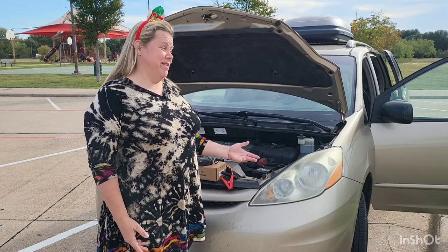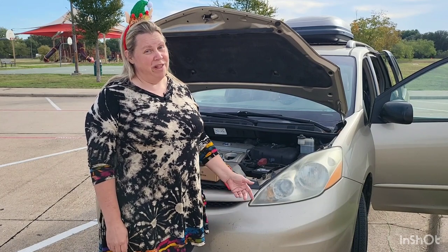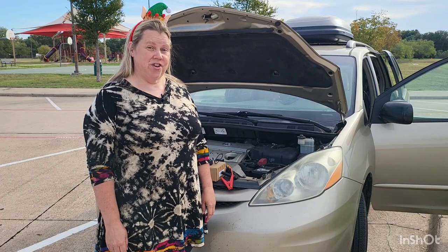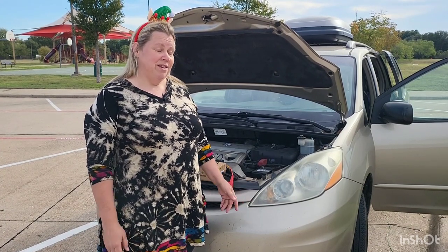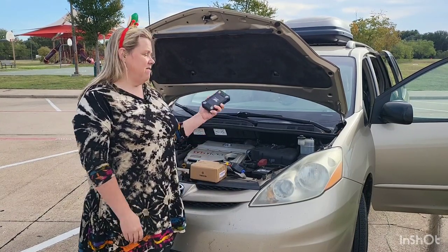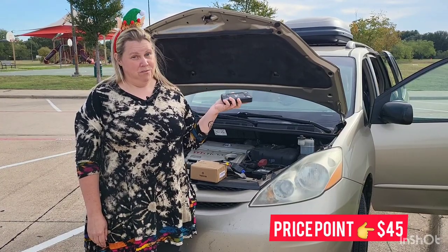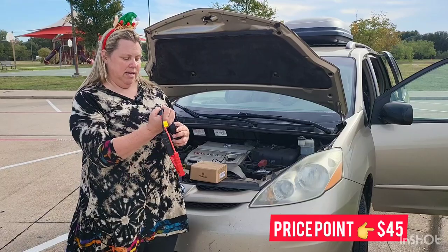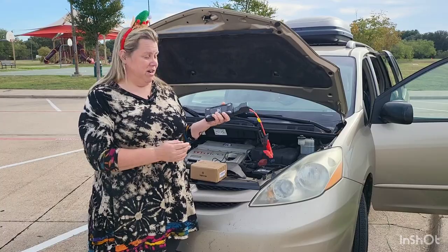No one wants to get stuck out in the cold with a dead battery. Being a van lifer, that can happen sometimes. We like to leave our doors open, and if you don't have a van that allows you to turn off the lights inside, your battery can die. I have a portable jumpstart that works great to jumpstart your vehicle all by yourself. You simply plug in the clamps and match them to your battery, and voila, you've got your car jumpstarted.